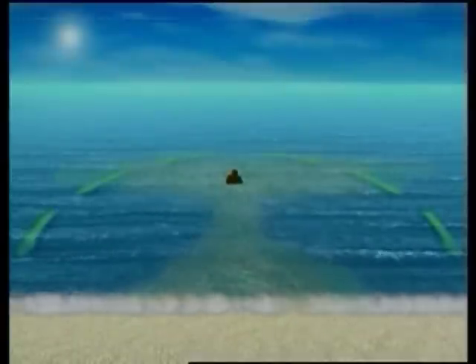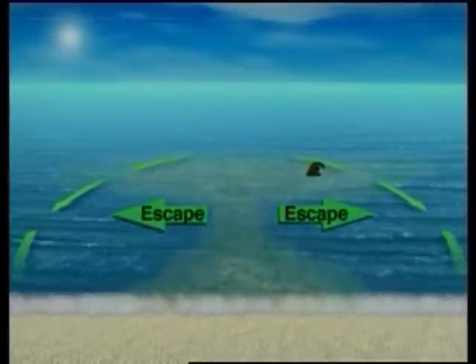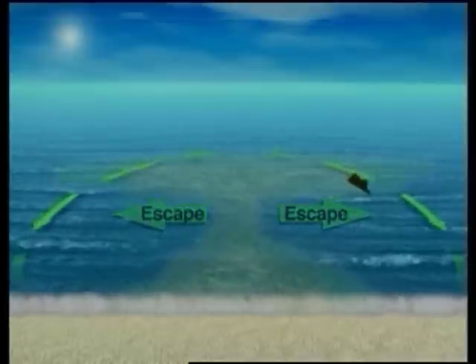If you're caught in a rip current, don't fight it. Swim in a direction following the shoreline. And when you're out of the current, swim at an angle towards the shore.